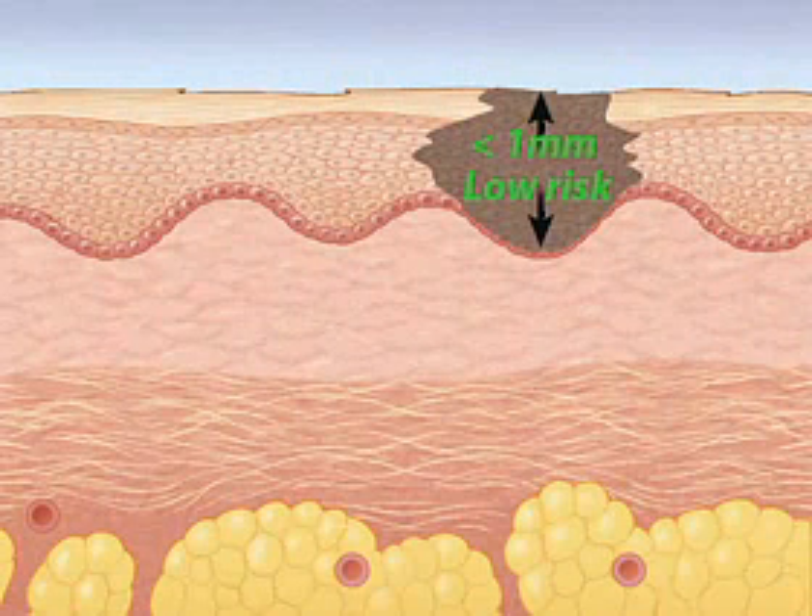Specifically, we look under the microscope and measure the melanoma from the top to the bottom. This is called the Breslow thickness. And if a melanoma is less than one millimeter in thickness, it has a very good prognosis. With proper surgery, the chances are very low that it will ever come back or spread anyplace else.